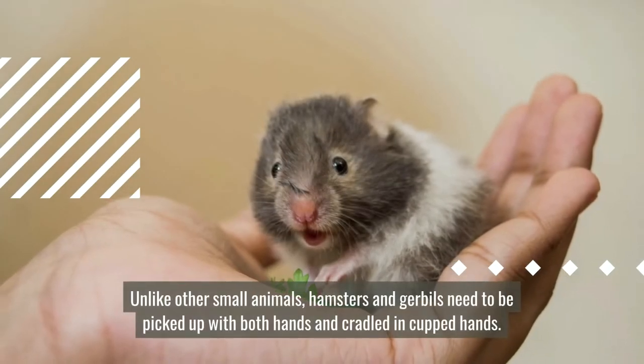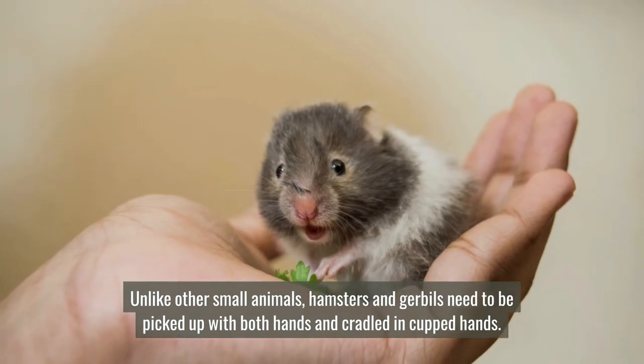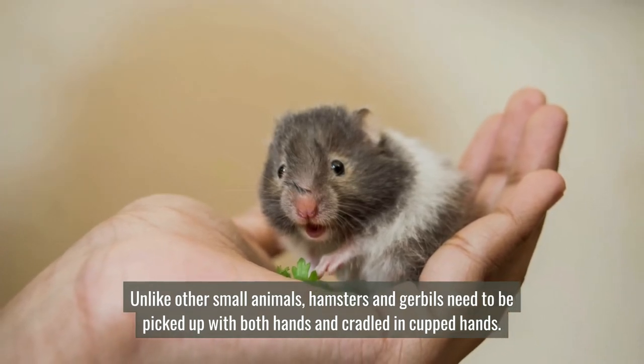Number nine: handle your pet with care. Unlike other small animals, hamsters and gerbils need to be picked up with both hands and cradled in cupped hands.